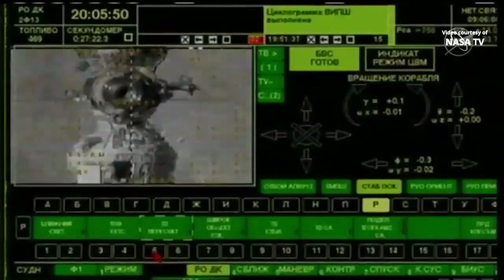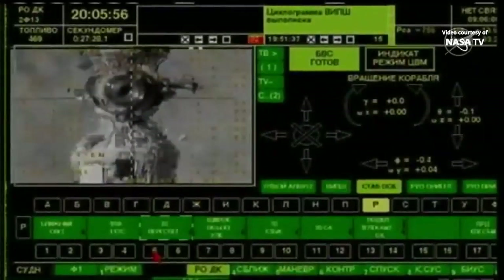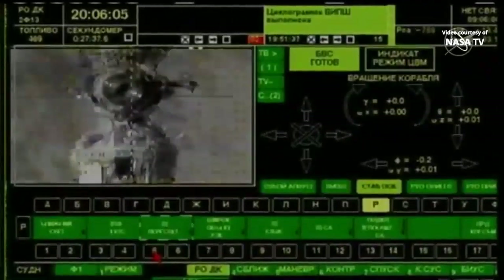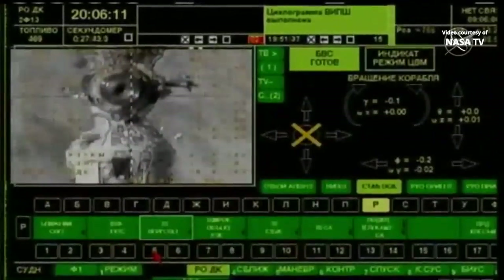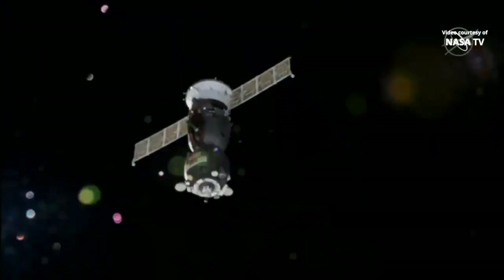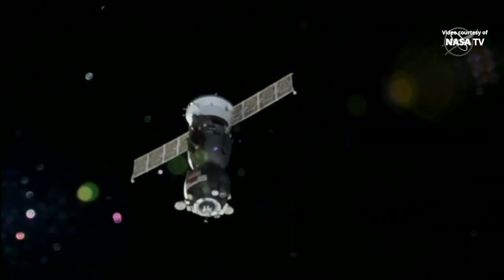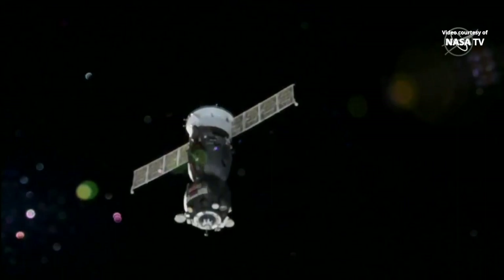The docking target is in the center — all the crosshairs are aligned. Current range is 33 meters. The vehicle is stable, and the go has been given to proceed to 20 meters at a range rate of 0.2 meters per second. The final approach has been initiated by Ryzhikov. The Soyuz will close in on the Poisk module at a closure rate of one-tenth of a meter per second, and this final approach will take about six minutes.